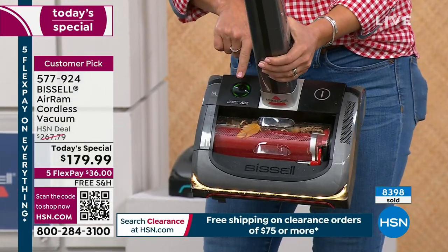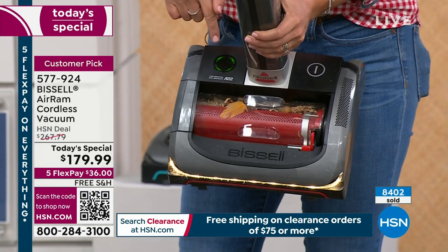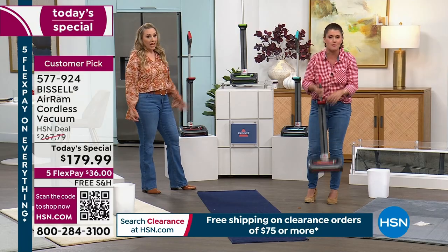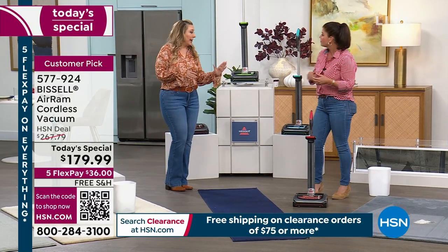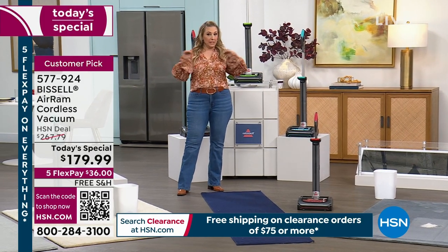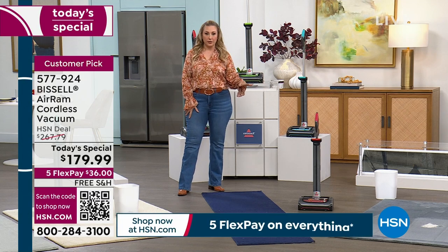There's a little LED light right here that tells you your battery gauge. Four bars is full power. Even when it's down to one bar, you're still going to have that same brush roll speed. Red update: it's now below 500, we're in the 400s. This will be the last airing with the red.